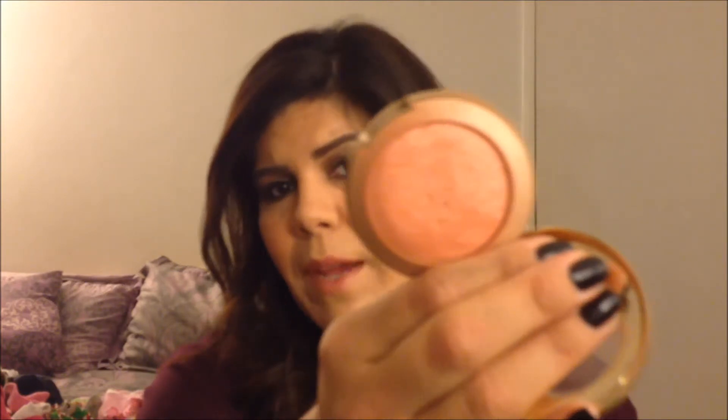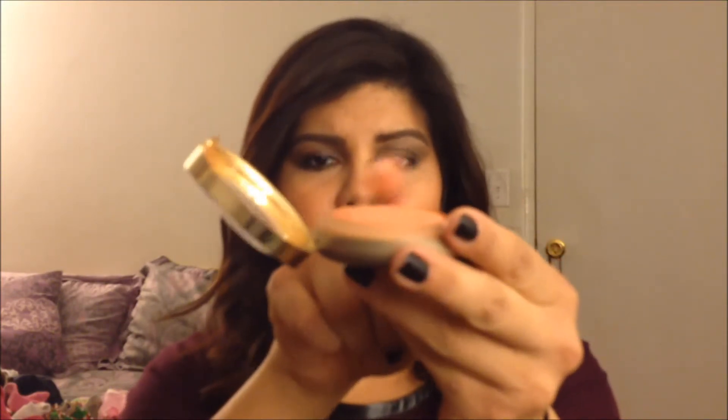For blush, I was on the hunt for something similar to a matte blush I had without spending $18. The closest I've found is the Milani Baked Blush in Luminoso — it's very pretty and I wear it every day. It comes in a dome shape when you buy it, and now mine is completely flat, which should tell you how much I use it.